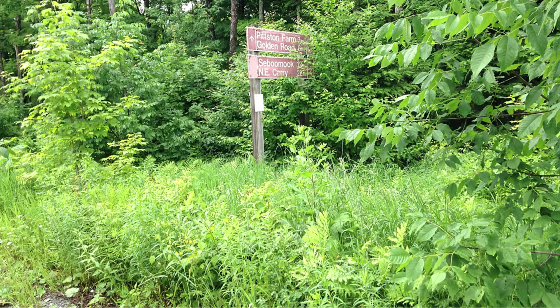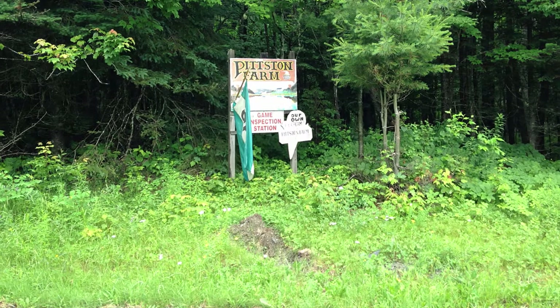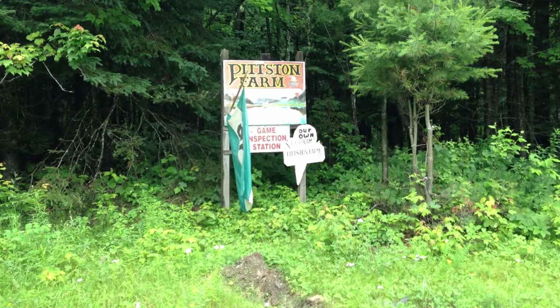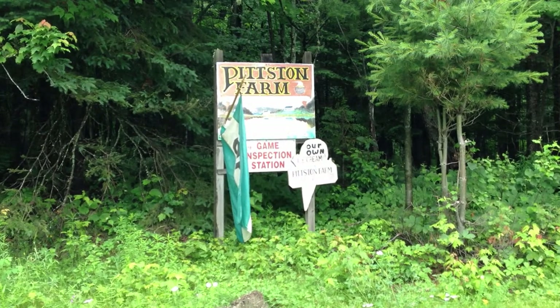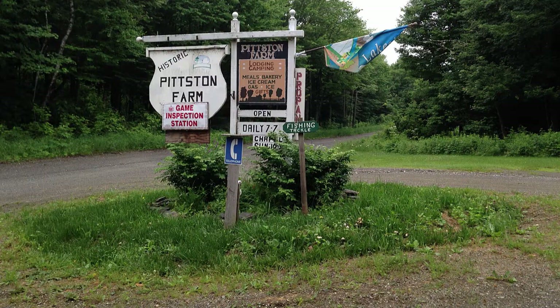Along the Northern Road you'll see a few old buildings from the Great Northern paper days — this one used to be a garage. You'll also see some signs for Pittston Farm along the Northern Road. This one's a little hard to see and you might miss it if you're not looking for it. There are other signs less hidden by the greenery. However, I highly recommend having a Maine gazetteer handy so you don't take a wrong turn on one of the many side roads or old logging roads. Believe me, you wouldn't want to get lost out here.